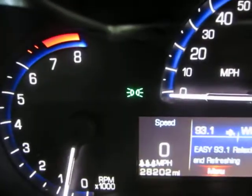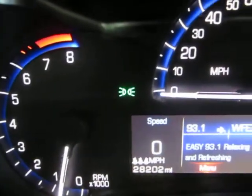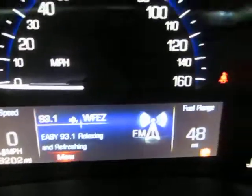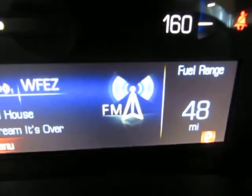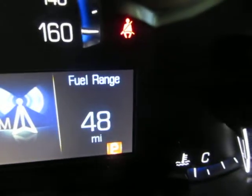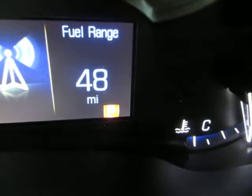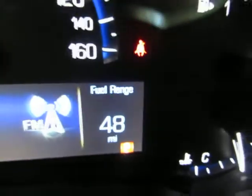The only light you have — that green light — is the General Motors daytime driving light. It also shows you what station you're on, whether you're on AM, FM, or XM, and it shows your range on the fuel and what gear you're in — which right now is park.